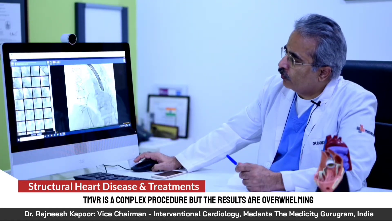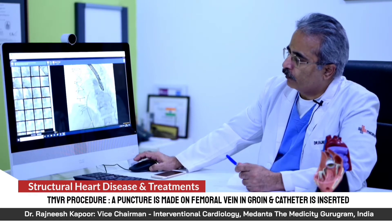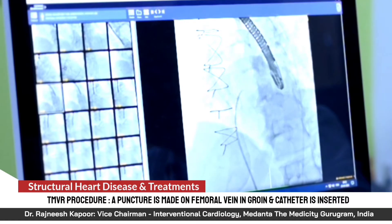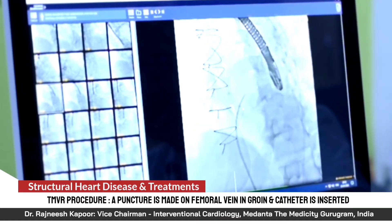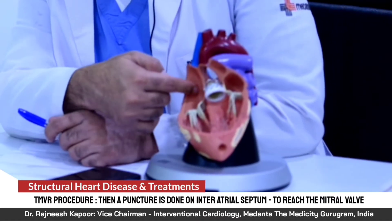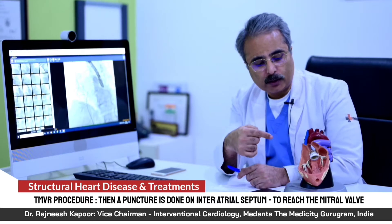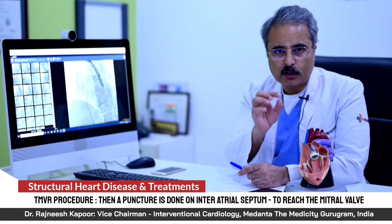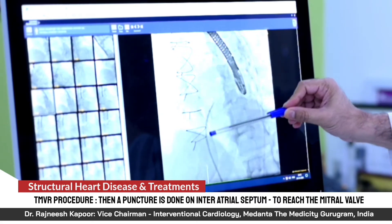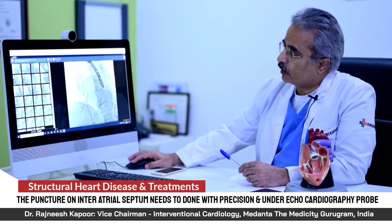This is how we take the route to reach the mitral valve. We go through the venous side — a puncture is made on the femoral vein in the groin, and through this we take a catheter and perform an interatrial septal puncture. There are two atria — the left atrium and right atrium — which are the two upper chambers of the heart. This septum needs to be punctured very precisely, and it must be done under a special echocardiography probe.